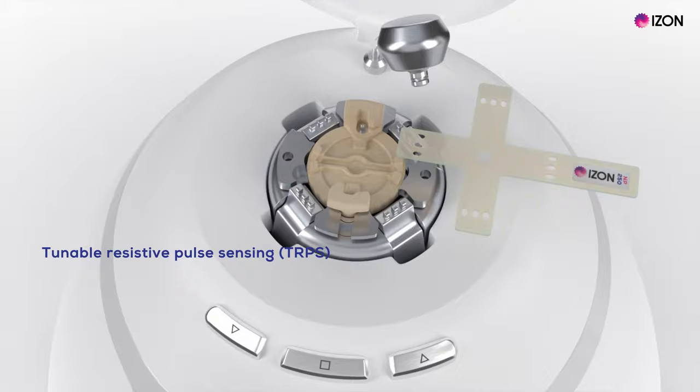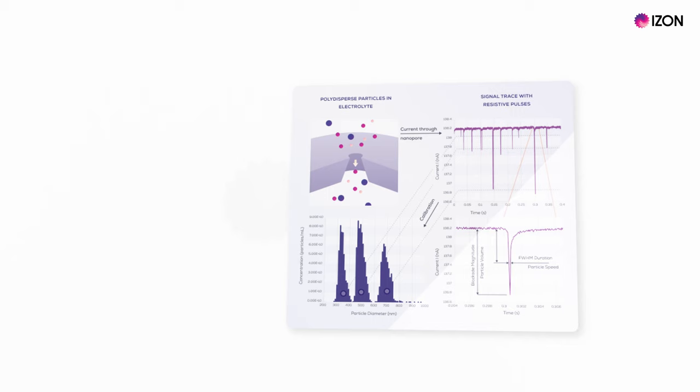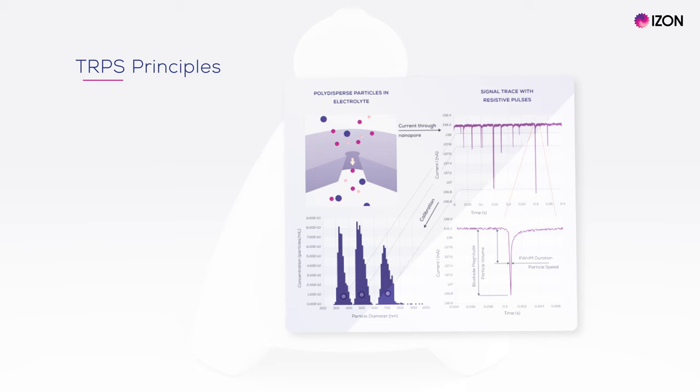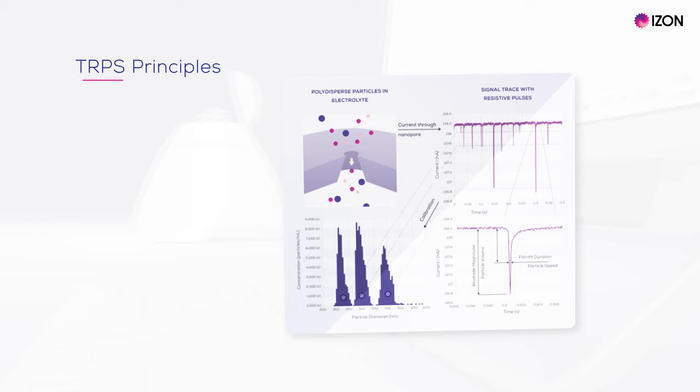This is the EXOID, our latest instrument which harnesses tunable resistive pulse sensing, or TRPS, to provide true single particle analysis. Some of you may be familiar with its predecessor, the QNANO. With TRPS, a nanopore is placed between two electrodes and an electrolyte buffer is added. When a voltage is applied, negative ions travel through the nanopore between electrodes in the fluid cells to produce a detectable baseline current.